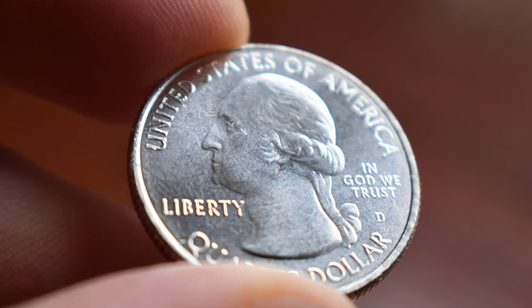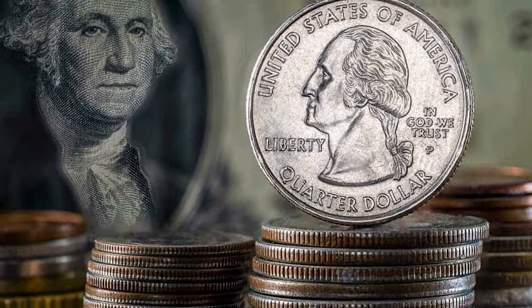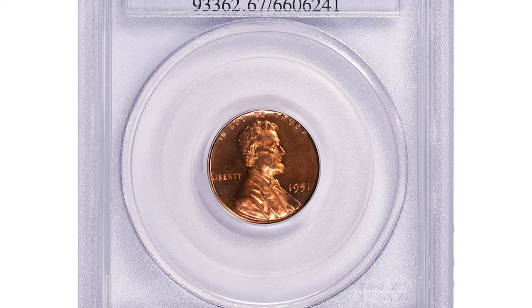Hey everyone, welcome back to Coinus. If you have rare US coins you want to sell, watch this video till the end and I'll show you where you can post them for sale. Over $70,000 for this 1951 penny — unbelievable!